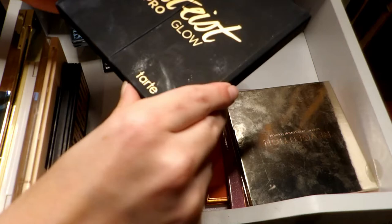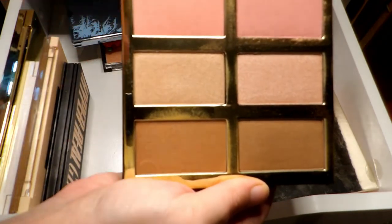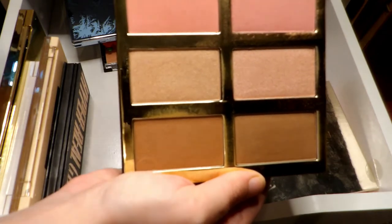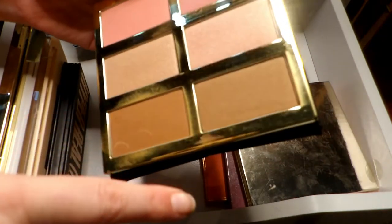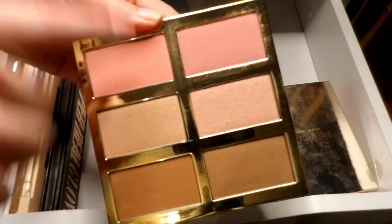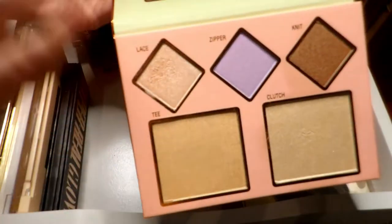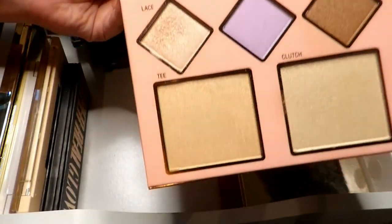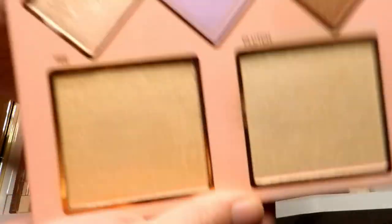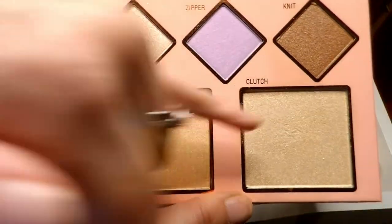Next up I have the Tarte Pro Glow palette. I got this in a Boxy Luxe and was really hoping to get it because I'd been wanting to try it. All the shades work for me — you have a matte bronzer, one with more sheen, two highlighters, and two matte blushes — so definitely holding on to this one. Another one I'm holding on to is the Rachel x Pixi highlighting palette. I don't think many people talked about this, and I don't know why, because it's actually a really good highlighting palette.